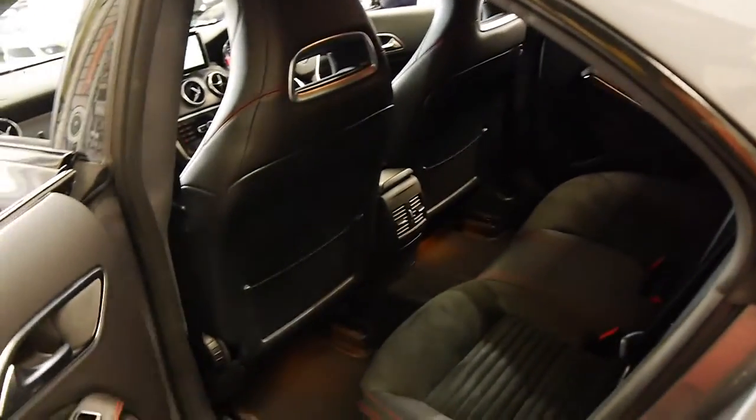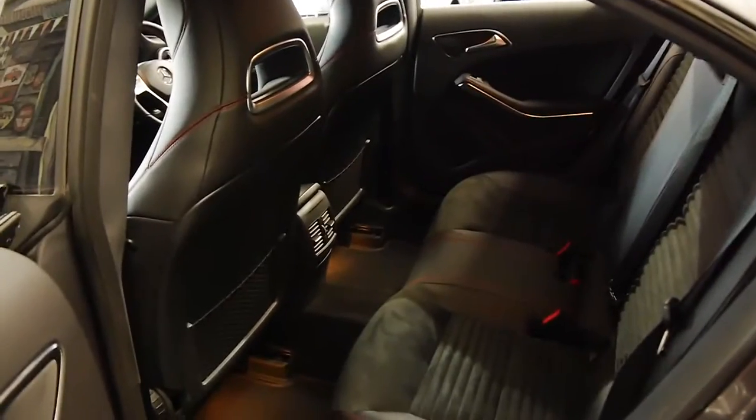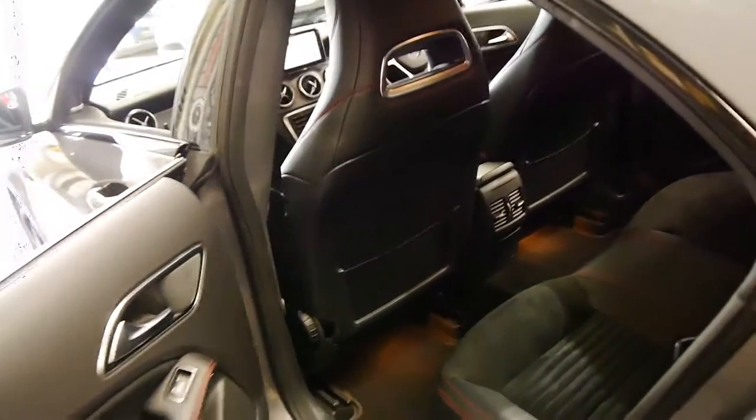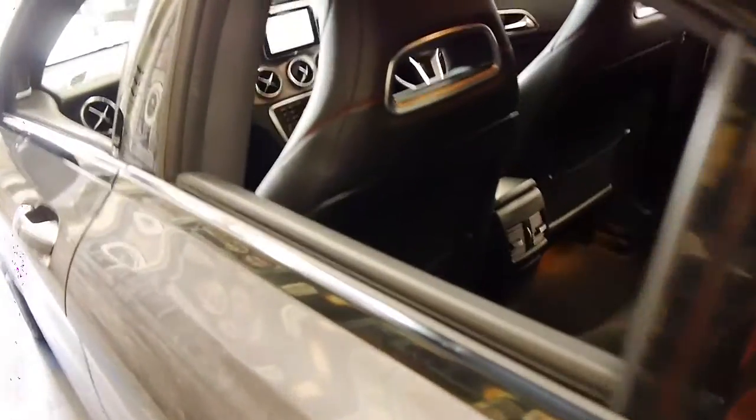And being grey, with the dark interior, it looks fantastic. It's got AMG mats as well, as you can see, and it's got the red stitching on the seats.